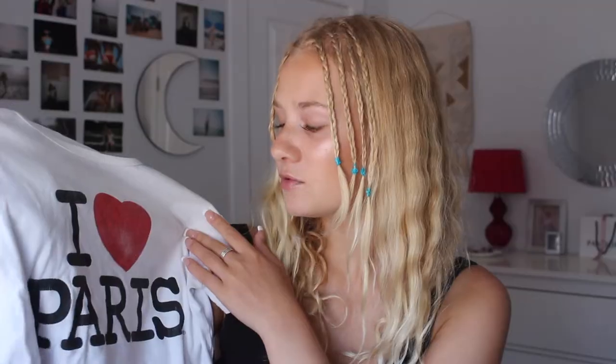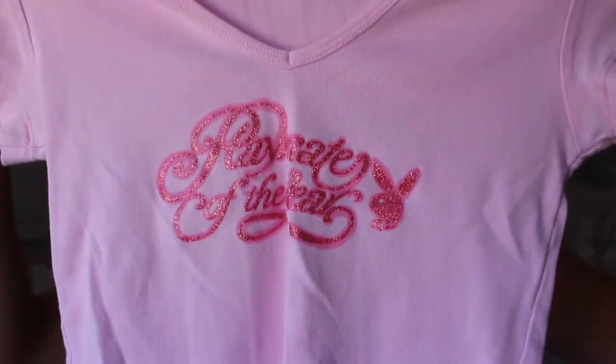The next shirt is honestly one of my favorite shirts ever. It's white, it has 'I Heart Paris' on it, obviously. It's really adorable. I wear this all the time with like blue jeans and then a red purse and red sunglasses — the red heart is just really easy to coordinate your whole outfit with. Next, this is the most adorable shirt I've ever bought in my entire life — 'Playmate of the Year.' It's a Playboy t-shirt, it has a little v-neck, it's pink. I also have a Playboy necklace that I wear with this and it's so cute. I can't believe I found this — this is the original Playboy brand. This is a find.